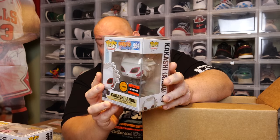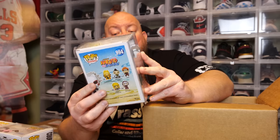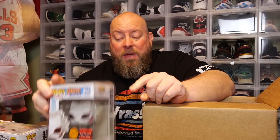The back says Naruto — we've got Kakashi Anbu, the AAA anime exclusive chase. Anime pops always sell really well. Naruto used to sell like almost full PPG, but in the past six to eight months I'm not getting full PPG anymore for Naruto pops. They've kind of cooled down a lot and the PPG on a lot of these Naruto pops needs to be lowered, in my personal opinion.